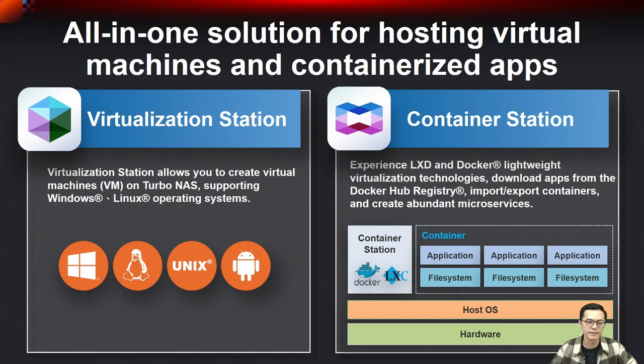With up to Intel Core i9 16-core processor, the NAS can also serve as a virtual machine and container workstation. Virtualization Station is a fast and reliable hypervisor on QNAP NAS, allowing you to run multiple virtual machines to meet versatile virtualization needs and benefit from cost savings and advanced features. Container Station integrates LXD, Docker, and Kata lightweight virtualization technologies, allowing you to operate multiple isolated Linux systems and download apps from the built-in Docker image registry.